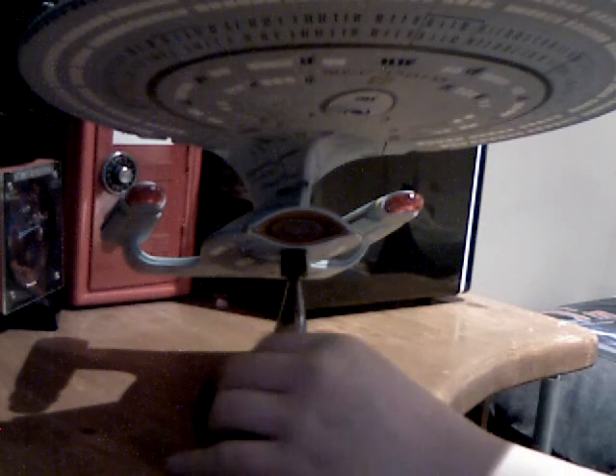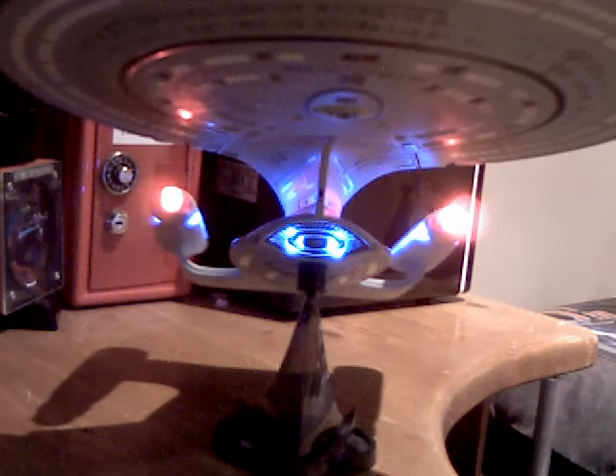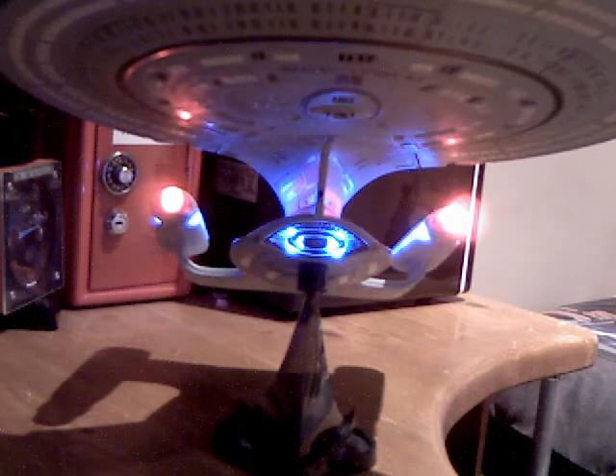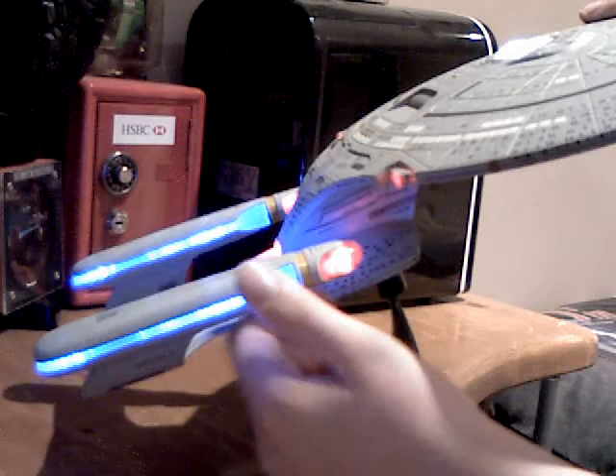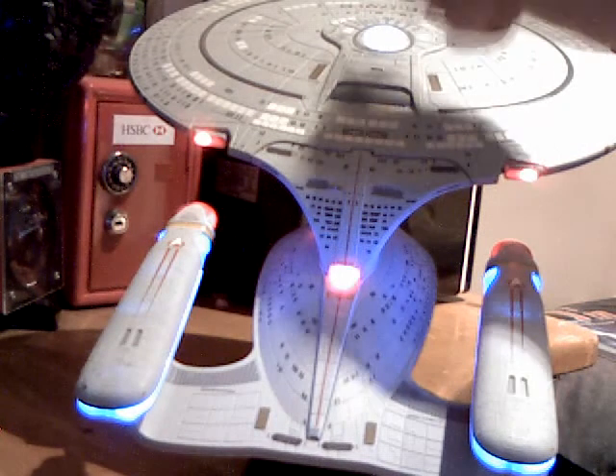Now I'm going to put the lights on. To activate the lights on this ship, you have this little grill section here which you have to push in. Once you've pushed it in, the lights will stay on. When it's on, the ship will stay lit. You probably can't see it very well with the room lights on, but your Bussard collectors light up, your deflector lights up, the warp cells light up, your impulse engines light up — the main impulse engine and the saucer impulse engines — and your bridge lights up.